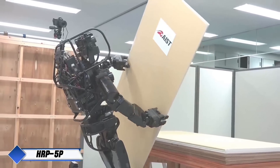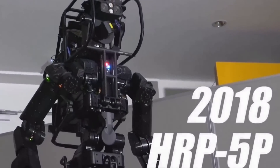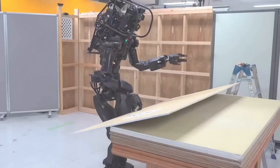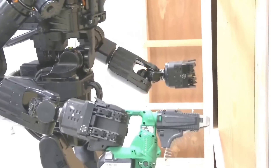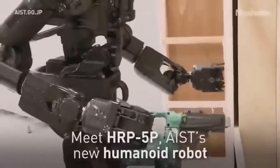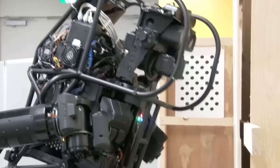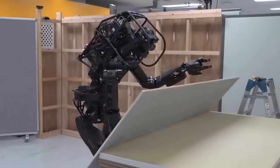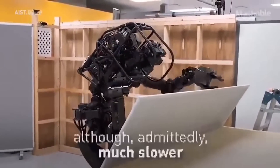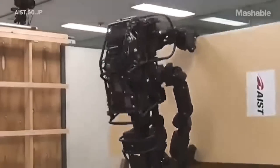The HRP-5P is an advanced humanoid robot developed by Japan's National Institute of Advanced Industrial Science and Technology (AIST), to tackle physically demanding and potentially hazardous construction tasks. Standing at approximately 1.82 meters, HRP-5P boasts a sturdy, human-like frame designed for heavy-duty industrial work, such as drywall installation and lifting large objects. Its design reflects Japan's response to the labor shortage in construction and an aging workforce. Equipped with highly precise motor control and sophisticated sensors, HRP-5P can navigate and manipulate objects autonomously, avoiding obstacles and making adjustments in real time. Its powerful arms and articulated hands allow it to handle construction materials with care and precision, while advanced vision systems help it accurately position materials and perform intricate maneuvers.